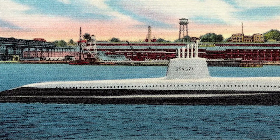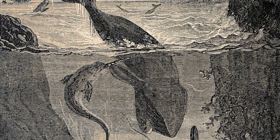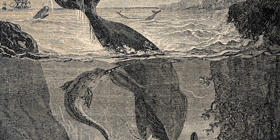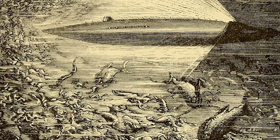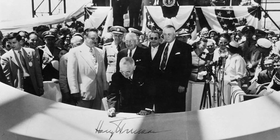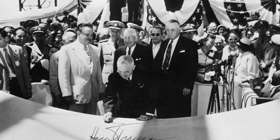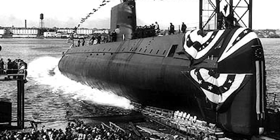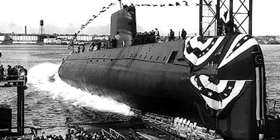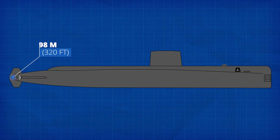It wasn't until July 1951 that Congress officially authorized construction of the vessel, then known simply as SSN-571. By the end of 1951 she had a new name — Nautilus — taken from Jules Verne's classic 1872 book 20,000 Leagues Under the Sea, about a feared underwater monster that turns out to be a cutting-edge submarine. Her keel was laid by President Harry S. Truman on the 14th of June 1952 at the Electric Boat shipyard in Groton, Connecticut, launched on the 21st of January 1954, and commissioned on the 30th of September 1954 under Commander Eugene P. Wilkinson.